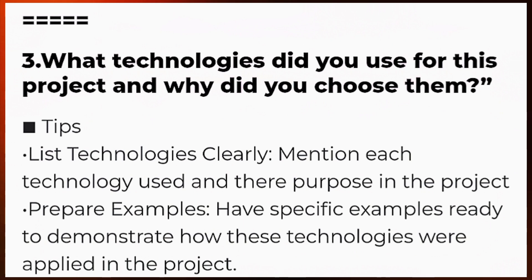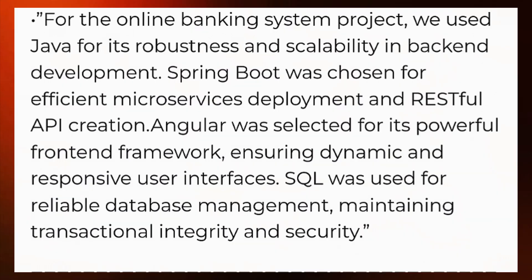Prepare examples — have specific examples ready to demonstrate how these technologies were applied in the project. These examples should highlight how each technology contributed to the project's success. Here is an example answer you can use as a format.